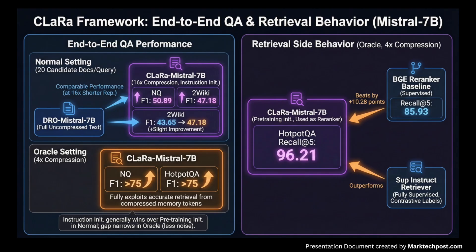As a re-ranker under Oracle conditions, CLARA Mistral-7B at compression 4 on HotpotQA achieves Recall@5 of 96.21, beating a supervised BGE re-ranker at 85.93 by 10.28 points, and surpassing a fully supervised BGE-Instruct retriever trained with contrastive labels.